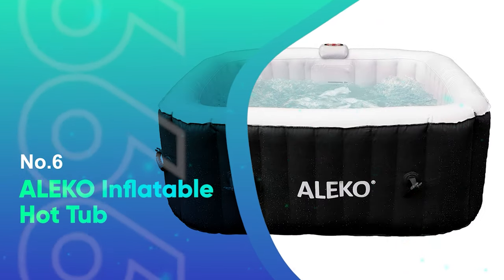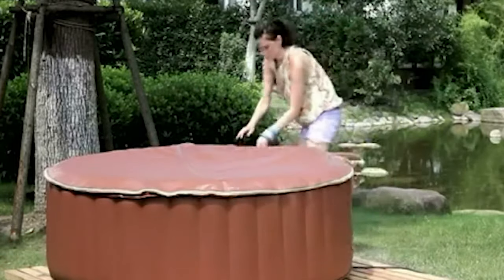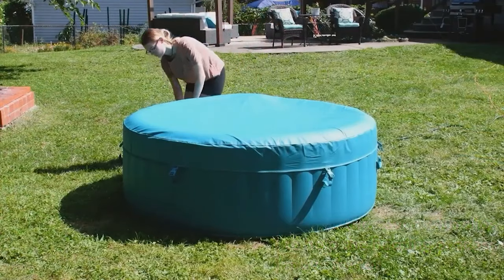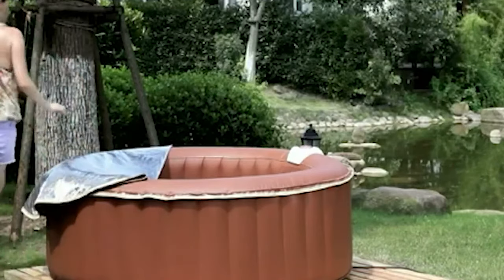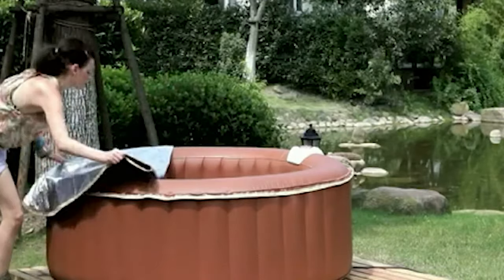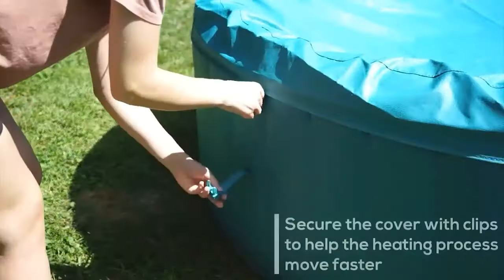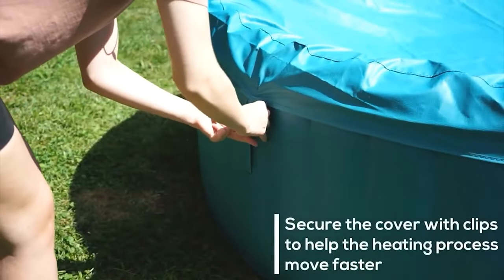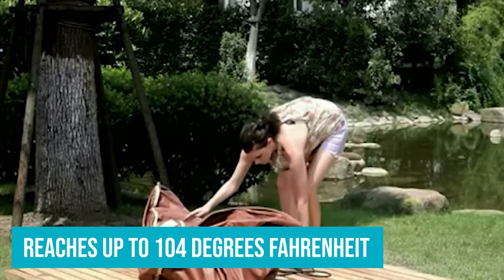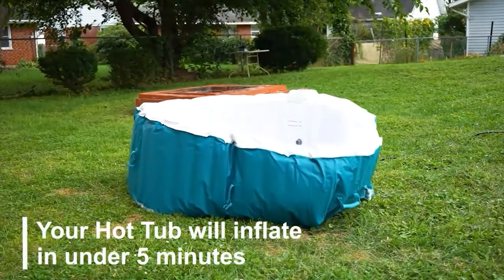Number 6: Aleko Inflatable Hot Tub. If you're looking for a way to turn your backyard into an oasis, you can't go wrong with the Aleko Inflatable Hot Tub. The hot tub itself is made from all-weather materials, meaning it can withstand the elements easily. It also comes with an automatic inflation hose for an easy setup process, while the polyurethane cover helps retain valuable heat. The inflatable hot tub's 120-watt heater reaches up to 104 degrees Fahrenheit in no time, letting you enjoy soothing relaxation without having to sit around waiting too long.